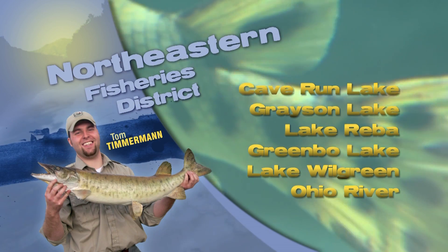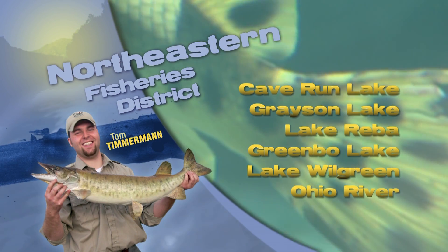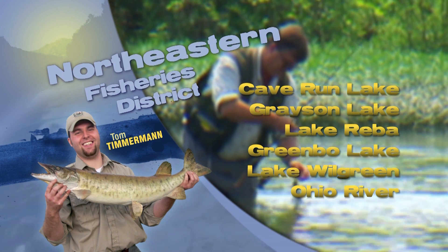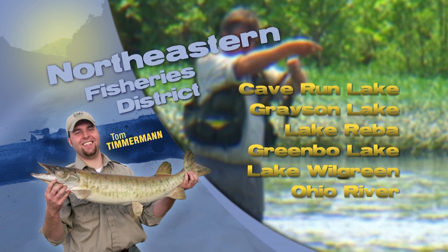This is Tom with your fishing report from the northeast. Out on Grayson Lake, anglers are having luck on the sunfish with Popeye jigs tipped with waxworms, and it might be a good opportunity to try out some fly fishing for the bluegill up there as well.